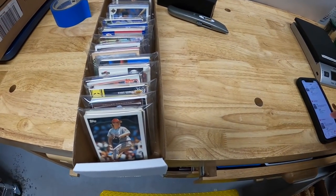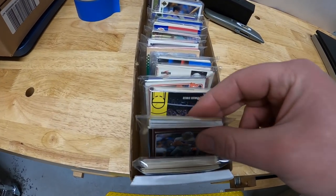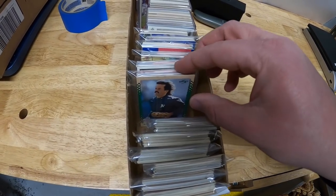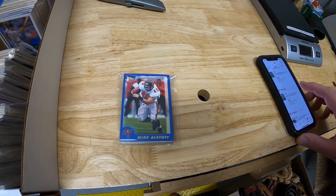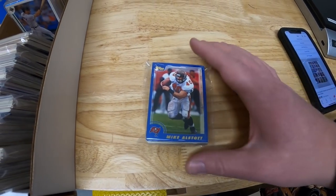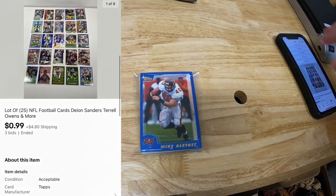We're shipping some more cards - all three of these were auction lots. First is 25 football cards: Deion Sanders, Terrell Owens. Started these at $0.99 and they just didn't get much action. So I'm learning which ones are worth putting up for auction - it doesn't look like most football cards will be worth auctioning. These only sold for $0.99 plus shipping.